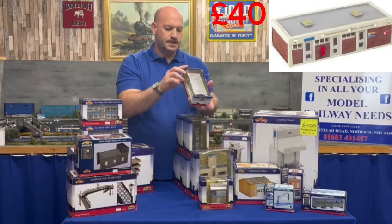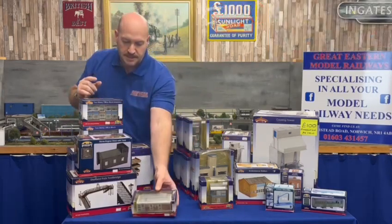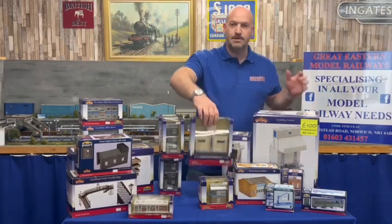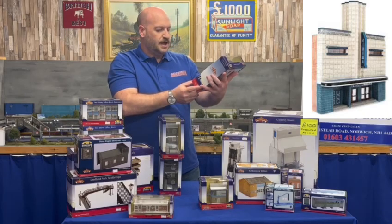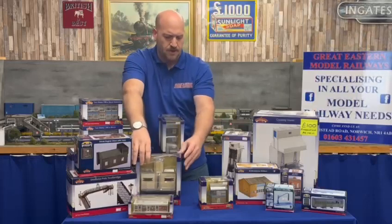We have a stone engine-shaped water tank — that one is £40, code number 44002. Then a more modern office block, code 44039, also £40 — go in there in the sky for a cup of tea.